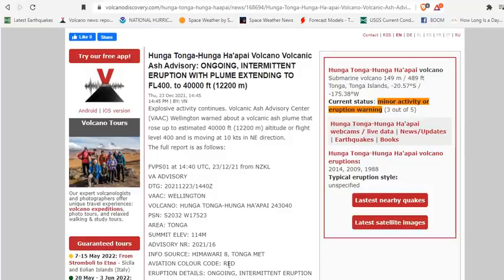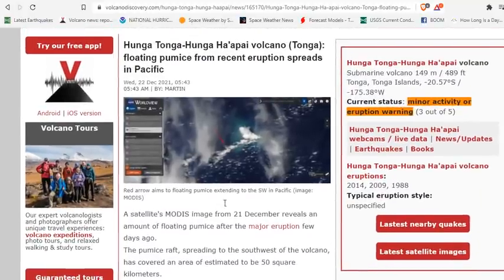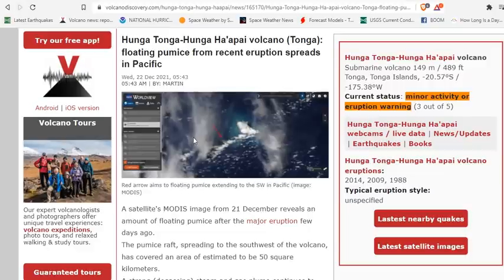This is the fourth day. The color code is at red. This is all confirmed on Himawari, and we do have some of that imagery for you in just a moment. Yesterday, a pumice raft was seen from space, so there is a huge amount of pumice now entering the ocean from the eruption at Hunga Tonga.